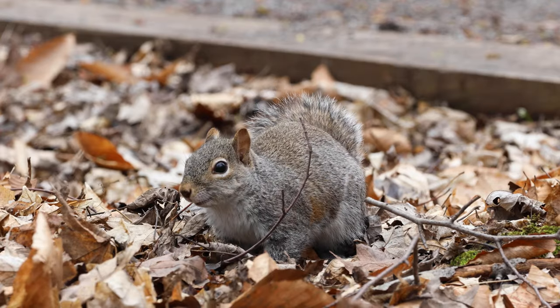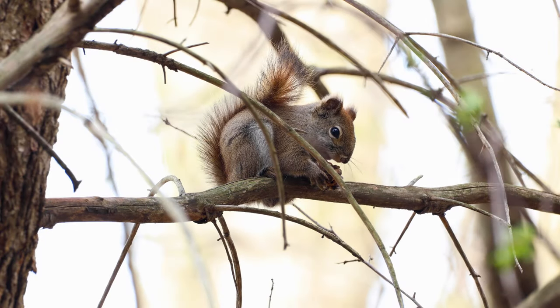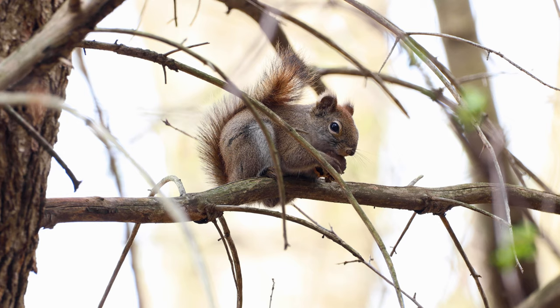Let's take a closer look at the squirrels located in Tinker Nature Park, New York. This cute little guy is a red squirrel.